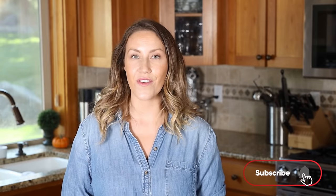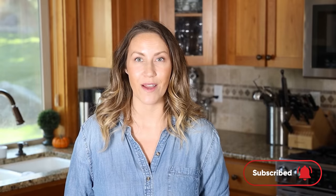Before we get started on these awesome keto meal prep ideas, make sure you subscribe to my channel and hit the notification bell so you get notified every time I post a new recipe.